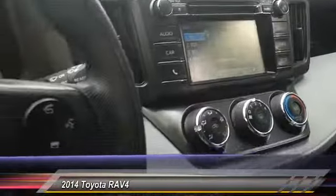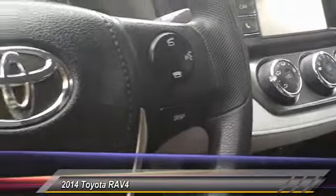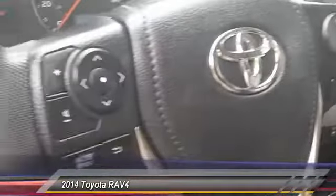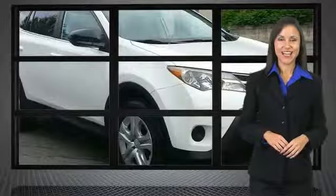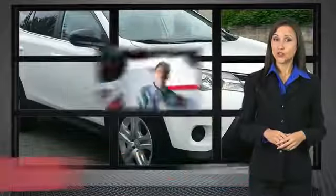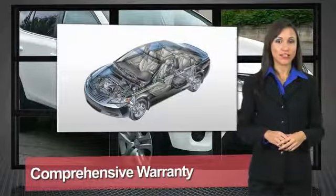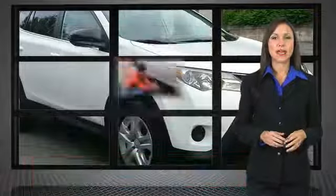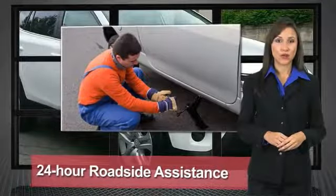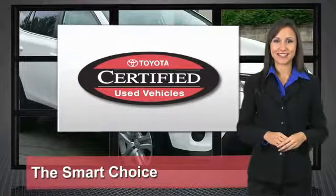Take this vehicle for a spin and see why so many shoppers are now proud owners. We know that the idea of buying a used Toyota is attractive to you. After all, getting a high-quality, low-mileage Toyota at a great price is a smart move. That's why we created the Toyota Certified Used Vehicle Program — it's the smart choice.